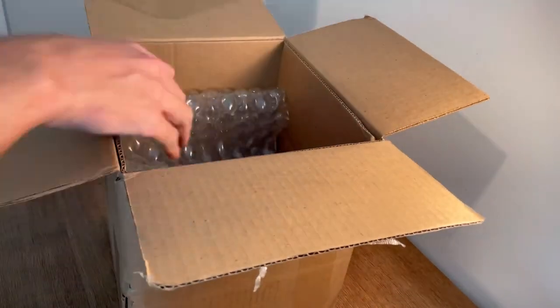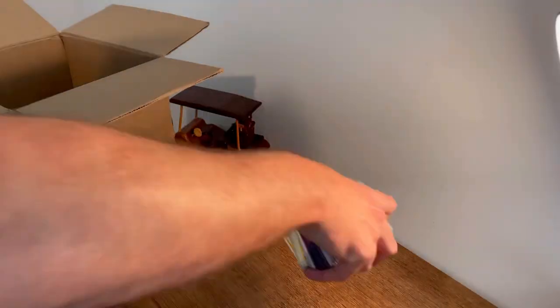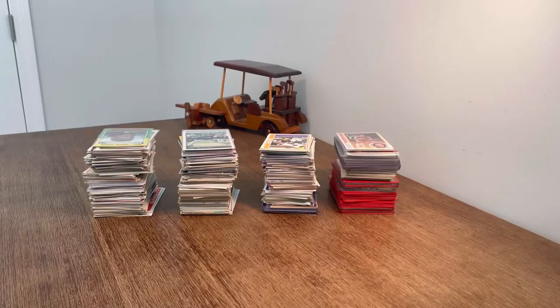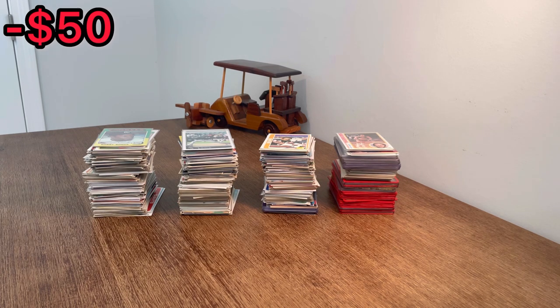I paid $50 for this modern and vintage sports cards collection from highbid.com. Do you think it'll be worth it? Let's find out. What is up everyone? I hope you all are doing well today. In today's unboxing, it should be a fun one — full of vintage baseball cards, vintage football cards, and vintage basketball cards mixed in with some more modern cards. I spent $50 on this entire lot, so hopefully we have some big hits.